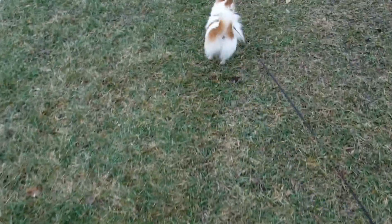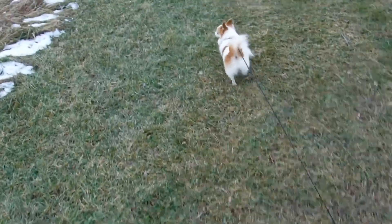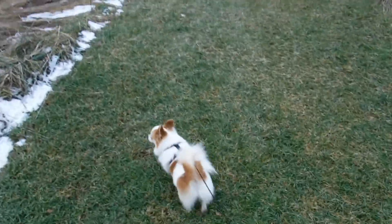Hi guys. I'm out walking Gizzy. I already walked them out here and I took them all the way back to the house to go get my camera and I'm coming back out because I want to show you guys something.